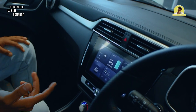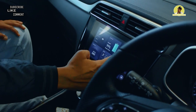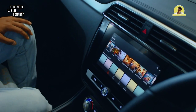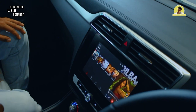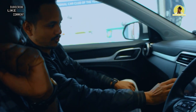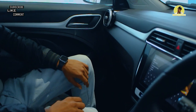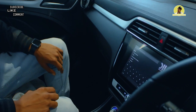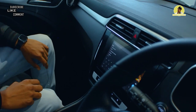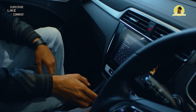It also has Android Auto and Apple CarPlay. Then you will get radio and Bluetooth phone. It also has the Gaana app built in — all the best Indian songs — so you can search for your favourite song.